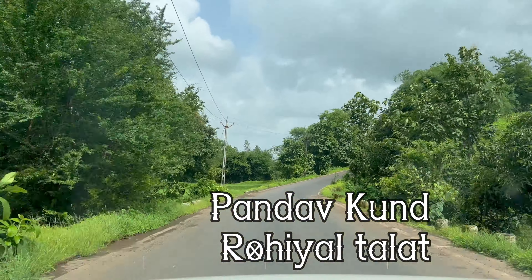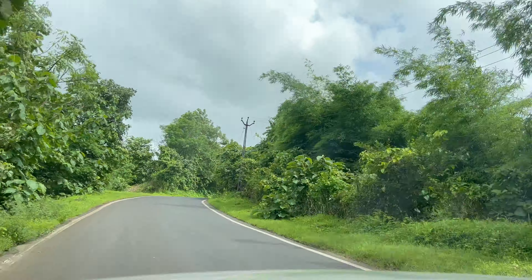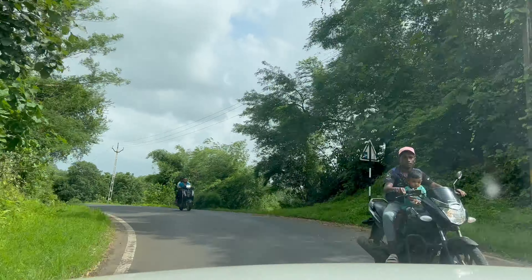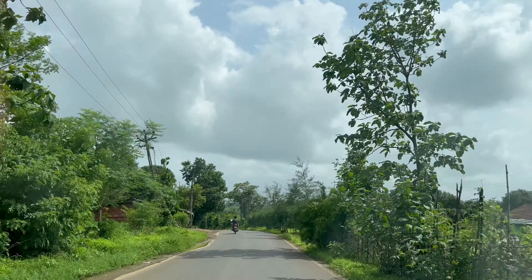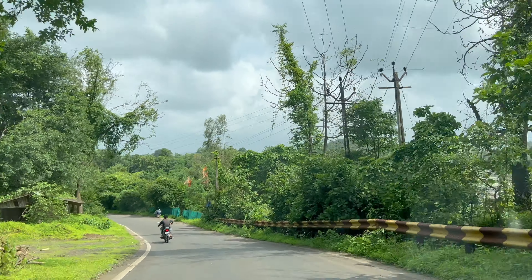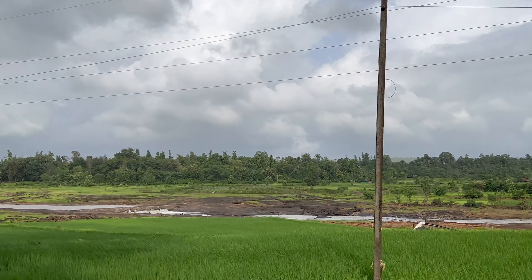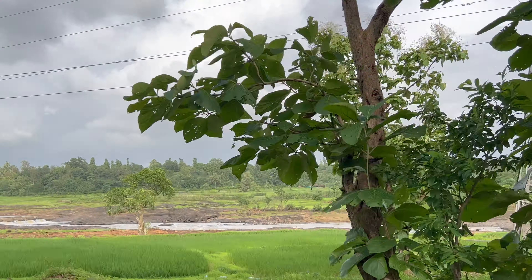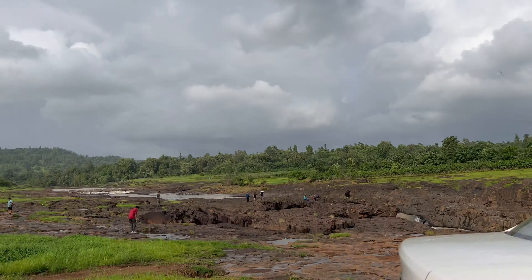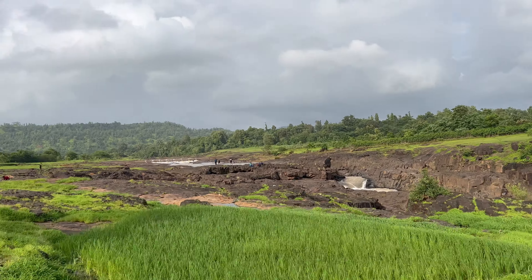Hi, welcome to our blog. Today we are going to visit the Pandavkun. Pandavkun is a waterfall situated on the Kolak river. Kolak river is a small river which starts in Valsad district and ends at the seashore of Valsad. The Pandavkun is situated in the Rohia Talat.